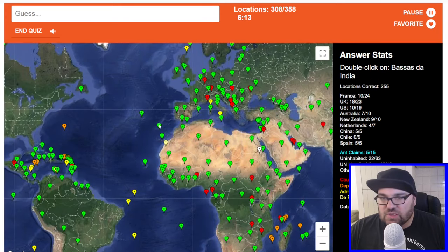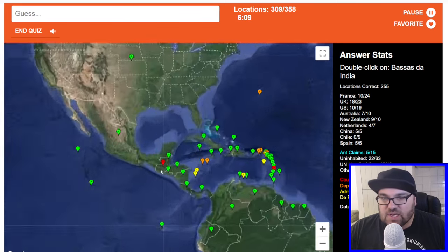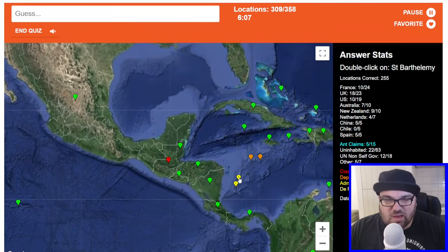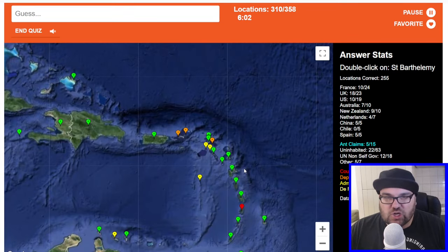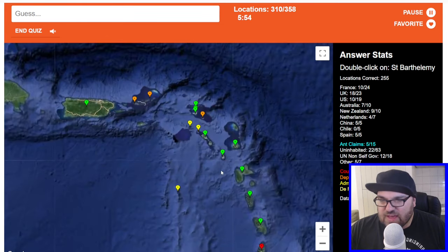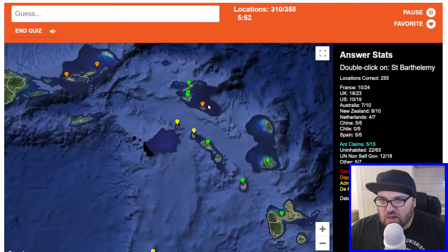Azores is in the Atlantic Ocean. Bassas da India — maybe here. Saint Barthélemy — this is French in the Caribbean, I think. Maybe here. No.